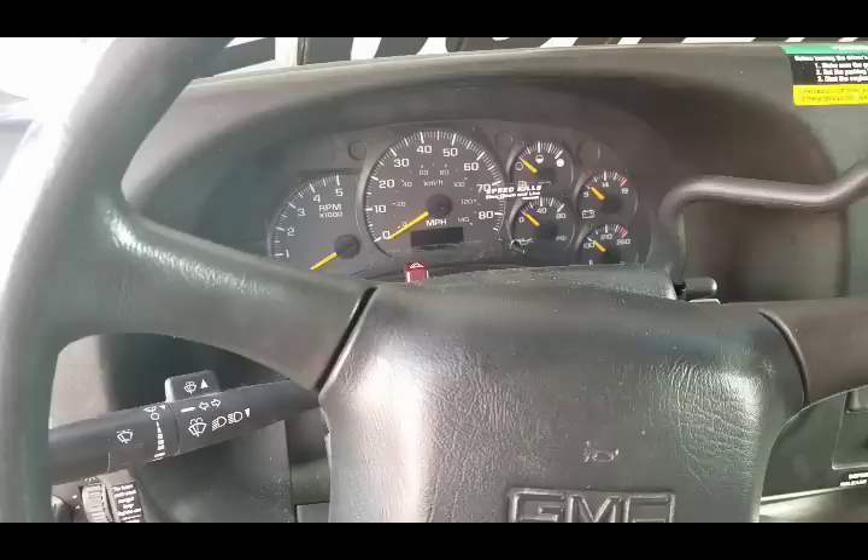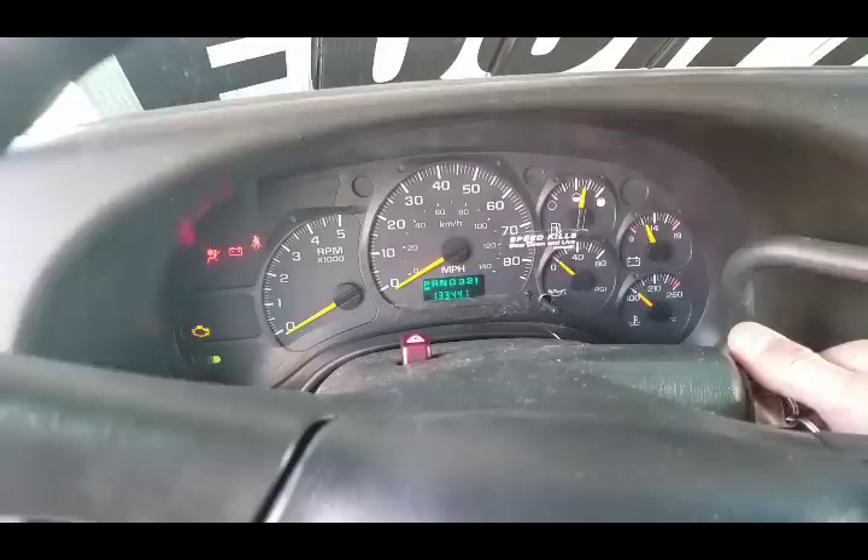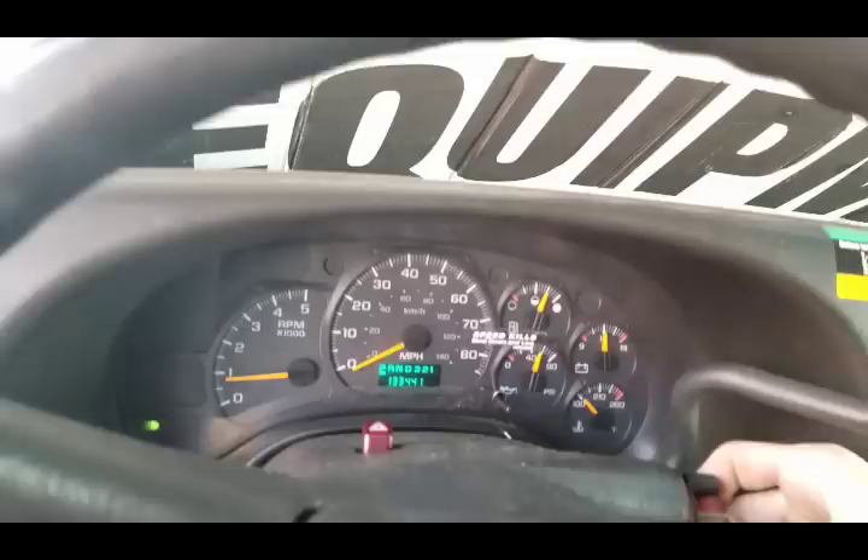Looks like someone put the wrong key in here — it's the right key but it won't turn. My phone actually ran out of memory. I was just going to show you guys what the 26-foot truck sounds like — it's got a V10. Lots of power, gets the job done. Put the keys back down here.